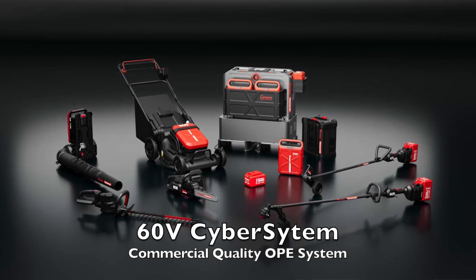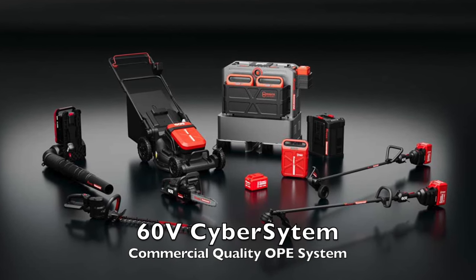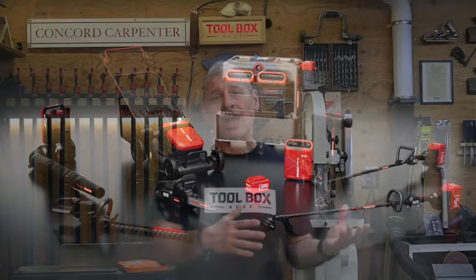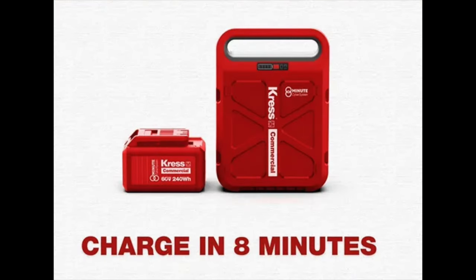In 2023, Kress completed developing and releasing their new cyber system battery technology. At the core of its cyber system strategy, Kress introduced a brand new and exciting battery platform that boasts an eight-minute charge, which is currently the world's fastest charging time.